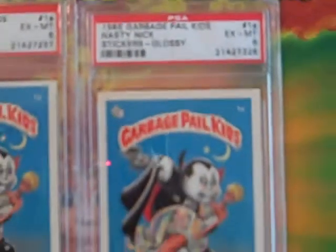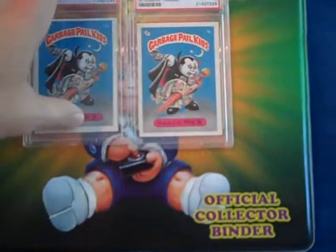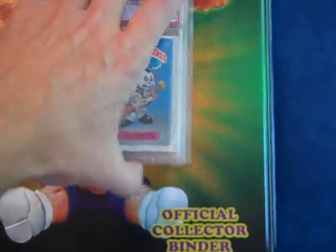Here are the two graded Nasty Nicks that come with the collection, along with the Garbage Pail Kid binder.